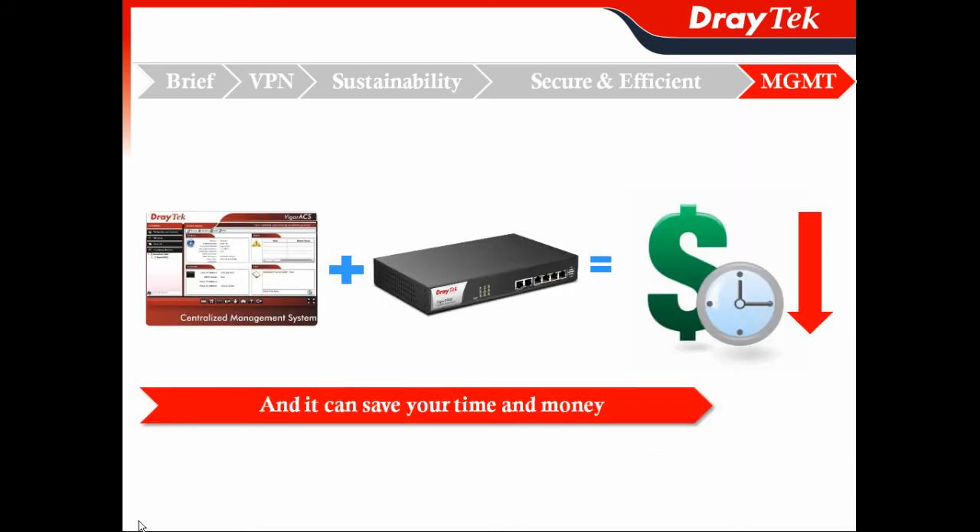The benefit you can get is VigorACS plus Vigor2960. It saves your time and money by combining these two solutions.